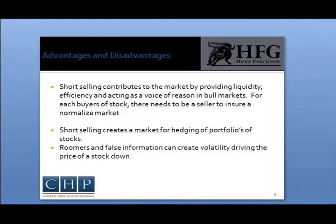Short selling can be very risky. When you short sell, your losses can be infinite. A short sale loses when the stock price rises, and the stock is not limited to how high it can go.